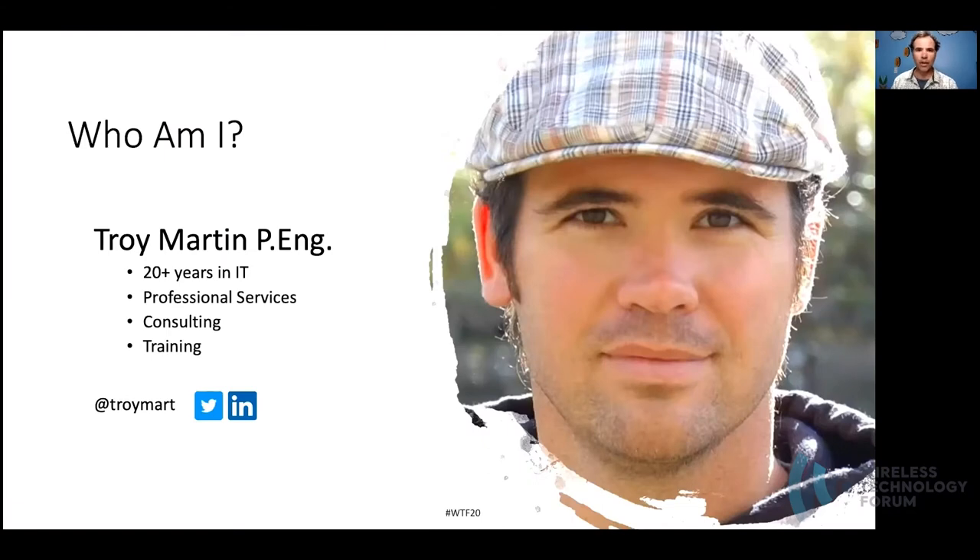My name is Troy Martin, and I've worked on many projects in industrial process control settings. You can reach me on Twitter at TroyMart or search for me on LinkedIn. During this presentation, I'll be in the chat room trying to answer any questions in real time. However, if I'm not able to answer your question, or you're watching this video at a later time, you can always reach out to me on Twitter or via LinkedIn.